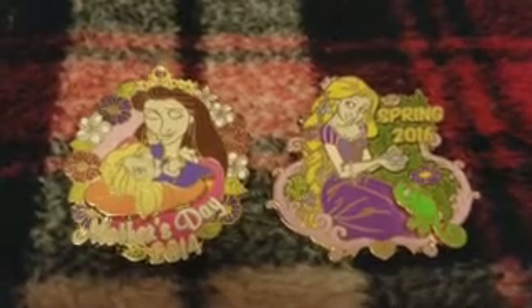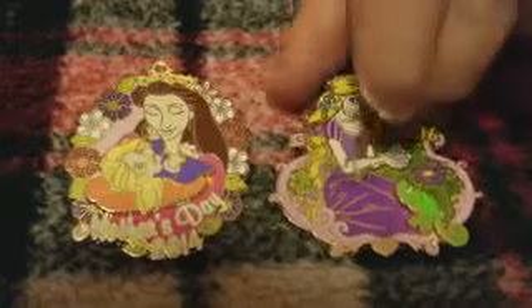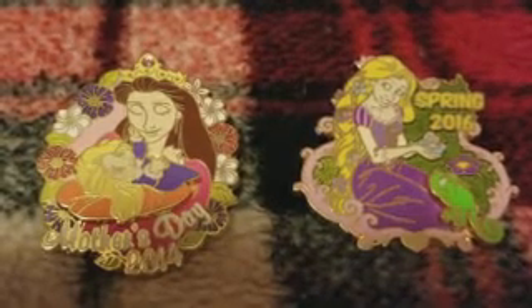I bought these two pins on Instagram from a lady — she sold them to me for $10 each during a special deal, and they are limited edition pins. This one is a limited edition of 2,000 and the Mother's Day one is a limited edition of 4,000. Another collection I have is Rapunzel pins, and I was super happy because a lot of times people price a pin at $45, which is too much, but $10 is reasonable and I really wanted these pins.